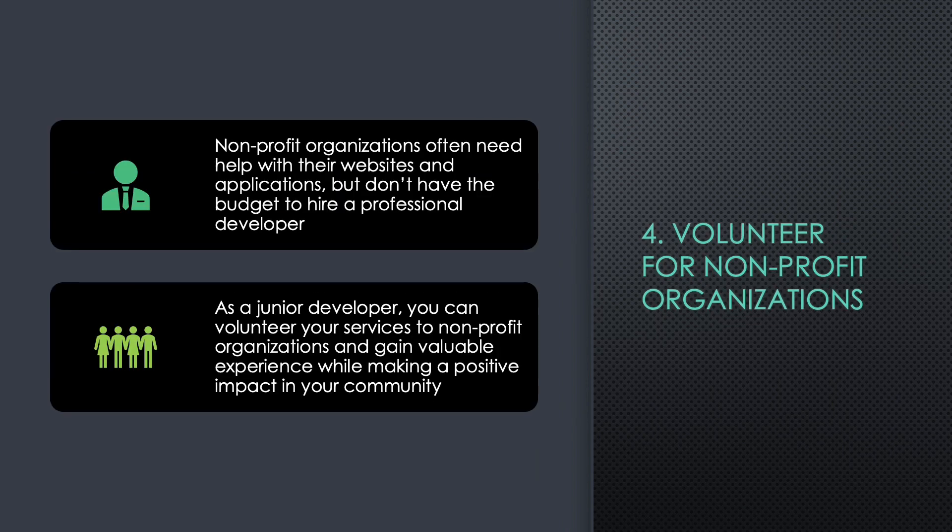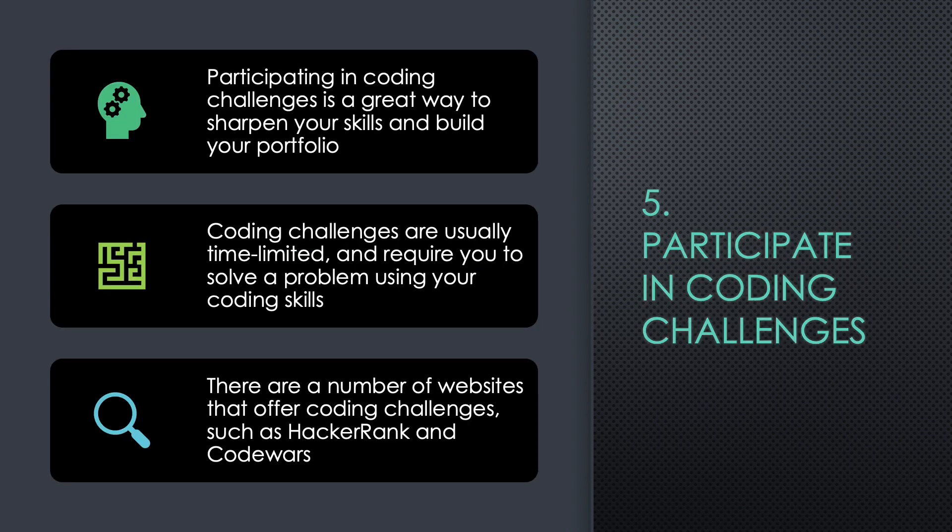Four: Volunteer for Non-Profit Organizations. Non-profit organizations often need help with their websites and applications but don't have the budget to hire a professional developer. As a junior developer, you can volunteer your services to non-profit organizations and gain valuable experience while making a positive impact in your community.